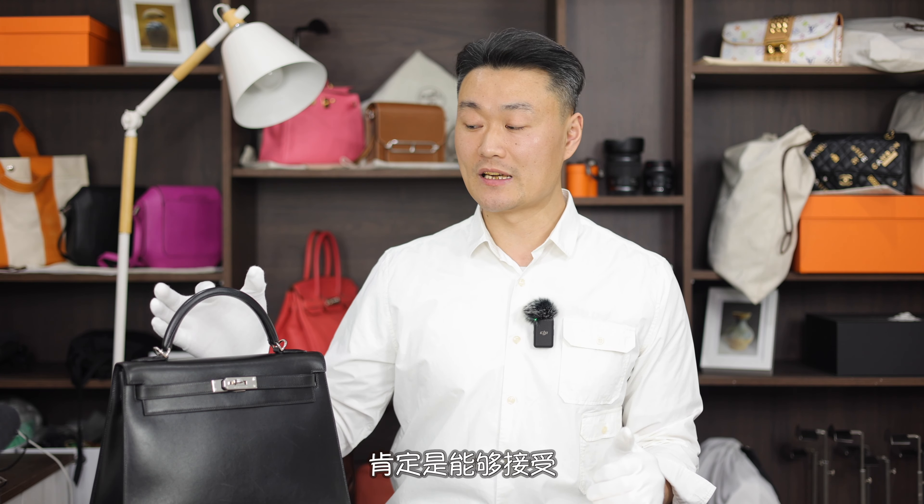A viewer of mine shared some information after receiving a vintage bag and having it refurbished at the boutique. I had long heard that box leather can look like new after a spa service, and I was always half-skeptical. But that viewer confirmed that after the treatment, it genuinely looked refurbished — the overall brightness restored to that sharp, crisp shine of brand-new box leather.